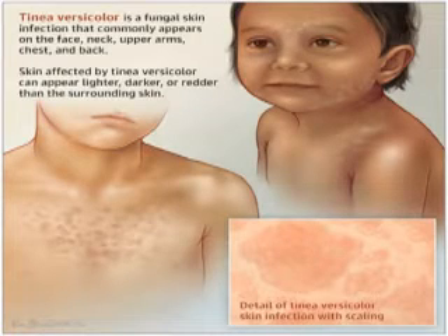Pityriasis versicolor is a common yeast infection of the skin in which flaky discolored patches appear on the chest and back, and is sometimes called Tinea versicolor. It is more common in hot climates and often affects people that perspire heavily. It is a disorder of the healthy skin.